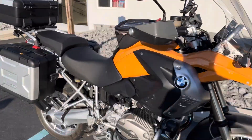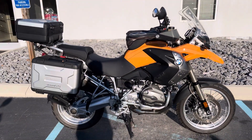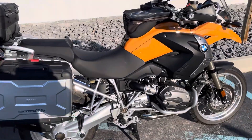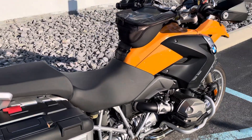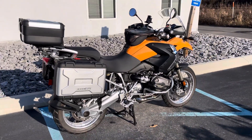This is a clean GS. It does have ESA, heated grips, and onboard computer. Give us a call today or email info@pistolmotorsports.com for more information or to schedule a test ride on this GS. Thank you.